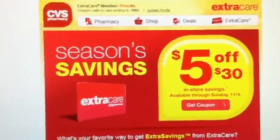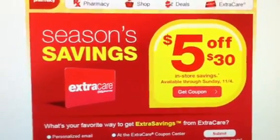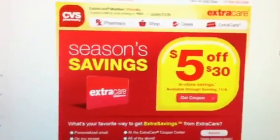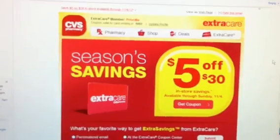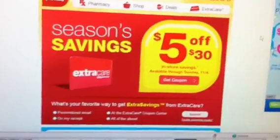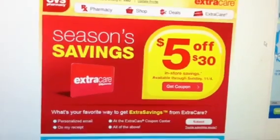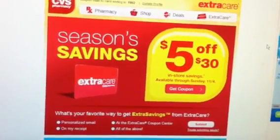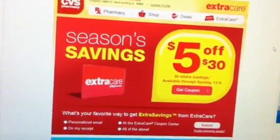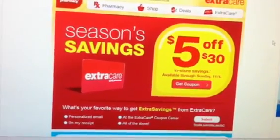Hey guys, welcome back to Pinching Pennies with Priscilla. I want to come on and just do a quick video. Thank you to everyone who left comments about the $5 off a $30 CVS coupon. Check your email accounts that are linked to your CVS card. I've checked two of mine and they've both received the $5 off a $30 CVS coupon. They are sending those out to all of the email accounts that have a CVS card attached to them. So definitely check your emails.